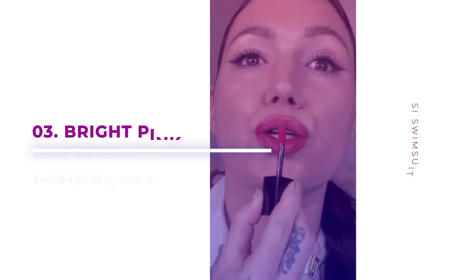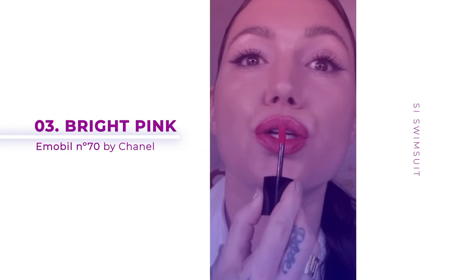Number three on my favorite spring lip edits, I'm going to do a very bright pink. I'm going to use a lip liner for this one. This looks beautiful as is, but now I'm going to apply the Chanel Immobile No. 70. These are so easy to use. This one is going to give me the most beautiful bright pink color. It doesn't feel like a gloss — it dries down.